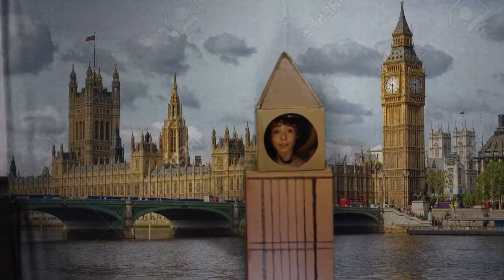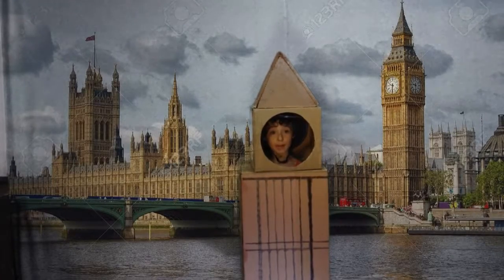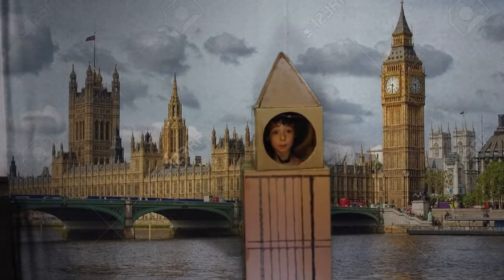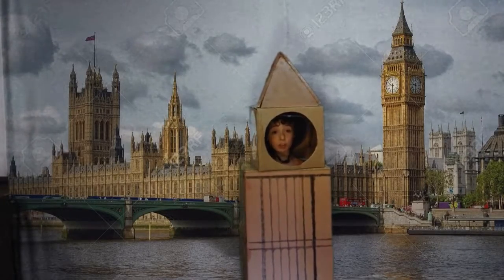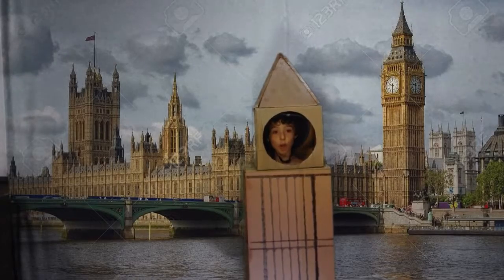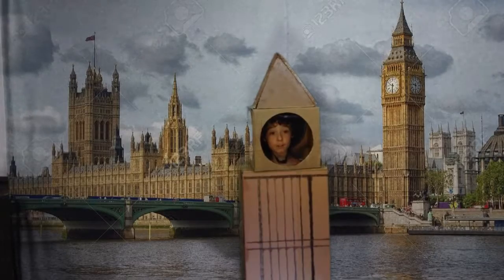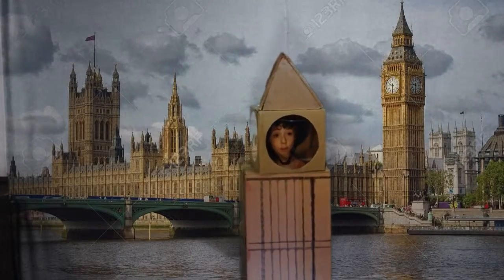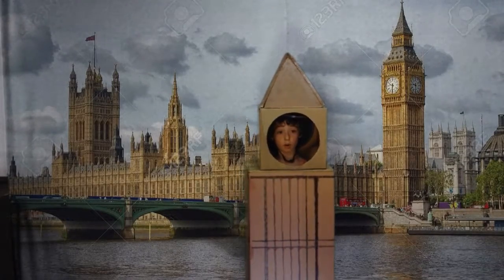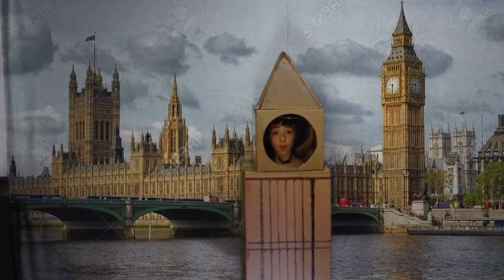Hello, I am Big Ben and I am located in London, England. It took 13 years to build me and I was completed in 1858. I am nicknamed Big Ben because of my 14-ton giant bell. My minute hand on my clock weighs about 220 pounds and is over 12 feet long. I have 334 stairs and I do not have any elevators. I am one of the largest four-faced chiming clocks in the world.